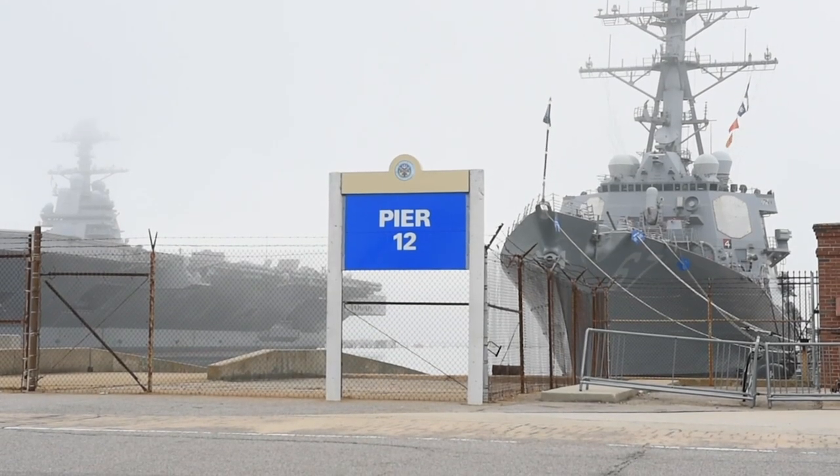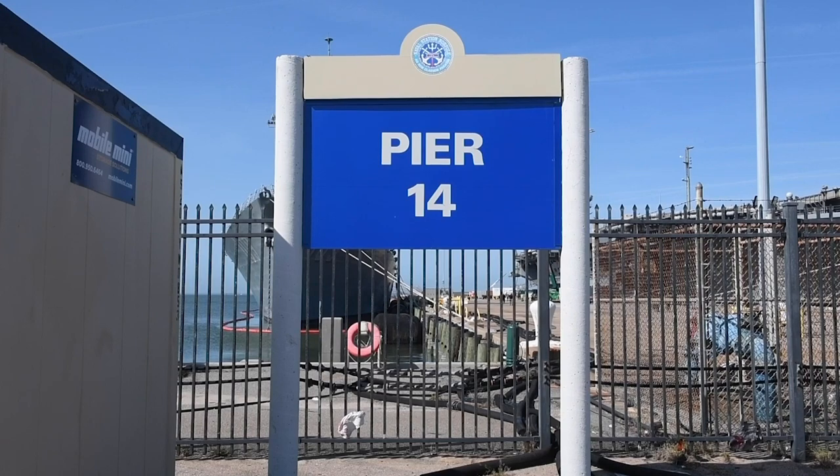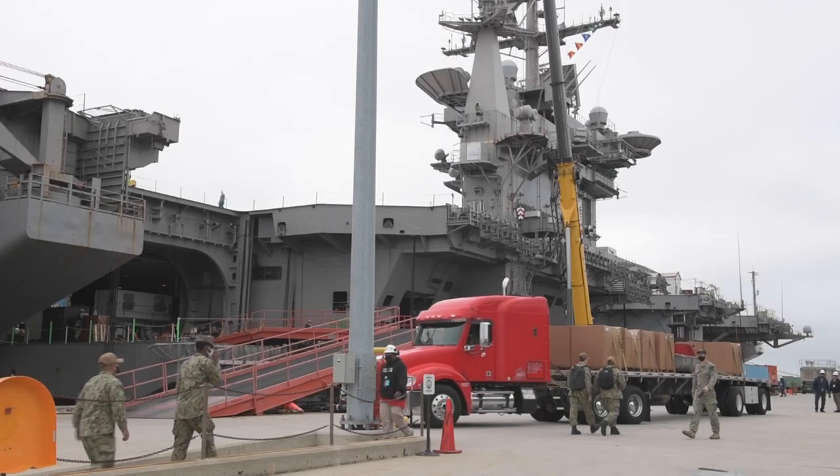A fun fact about our piers: the last two piers are numbered 12 and 14. The Navy does not use the number 13 because it's considered to be unlucky. Piers 12 and 14 are primarily used for aircraft carriers.